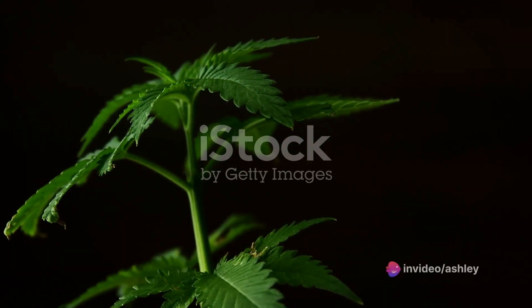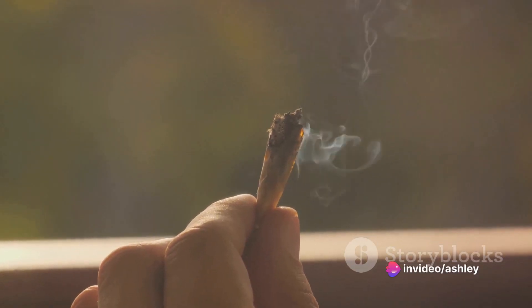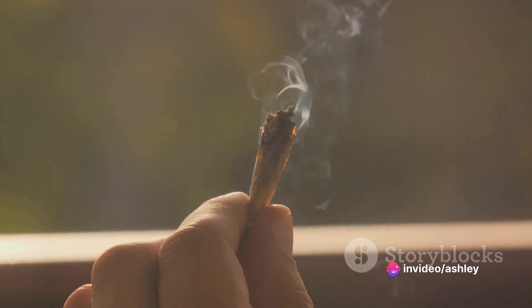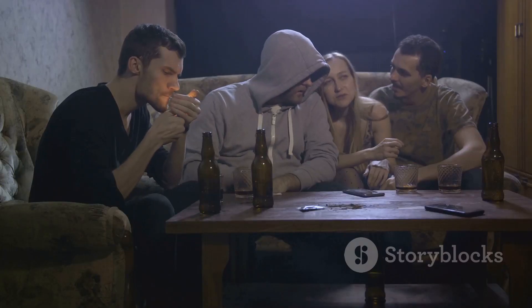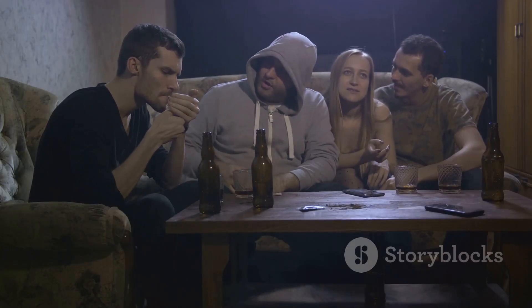And there you have it folks — 13 strains of cannabis to help you navigate the holiday season with ease and comfort. Remember, everyone's experience with cannabis is unique, so take the time to find the strain that works best for you.